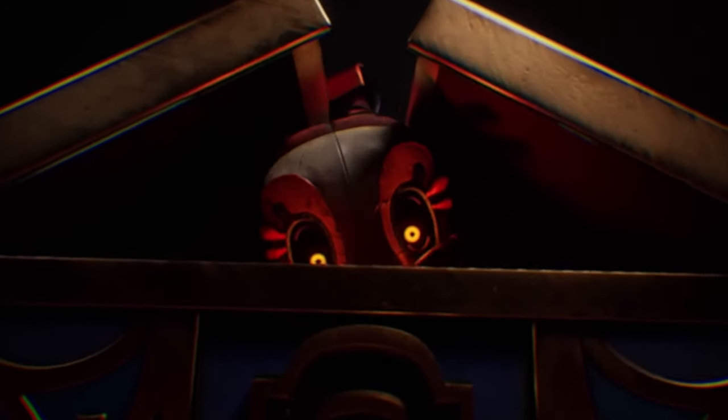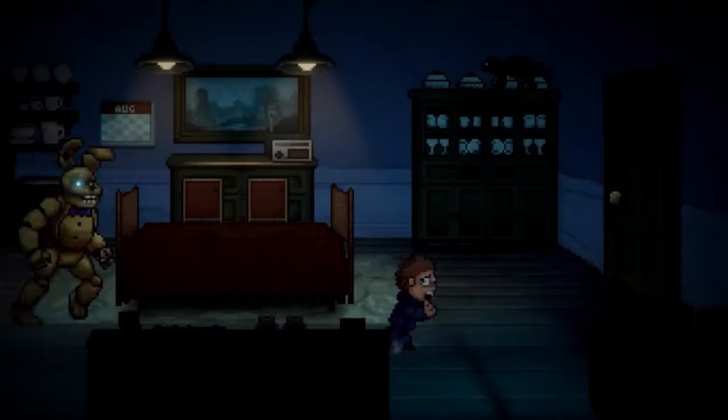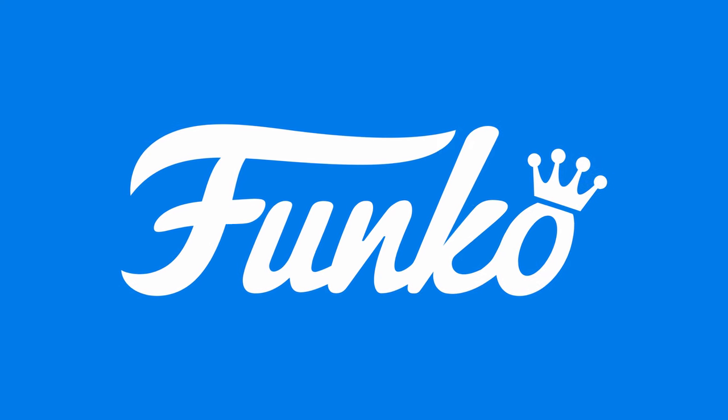Hello, people of the internet! Welcome back to some Five Nights at Freddy's news. In today's video we got details on a recent gameplay presentation for Secret of the Mimic, Into the Pit has finally launched on consoles, we got some new plushy reveals from YouTubes, Hex, and even Funko. There is so much to talk about today, so if you're excited, scroll down and tickle that subscribe button — that's right, I'm bringing back the catchphrase.